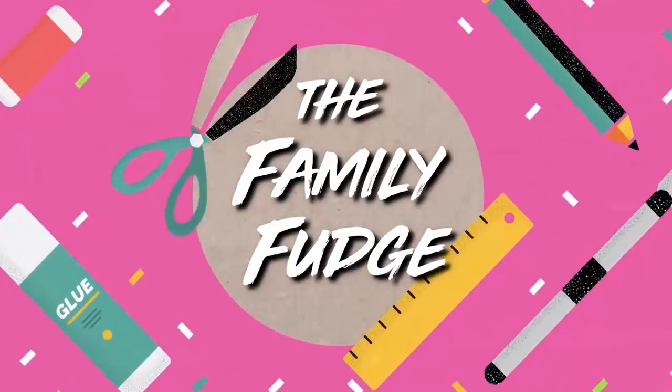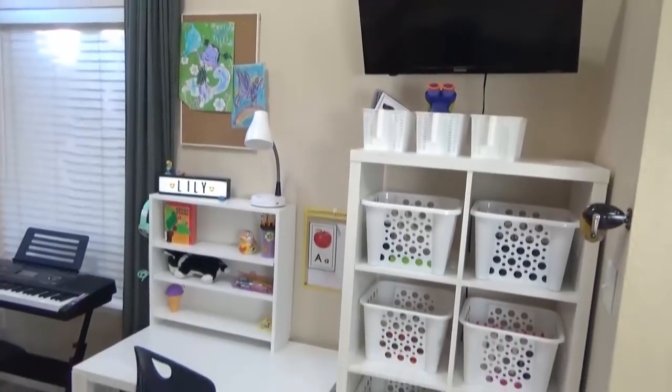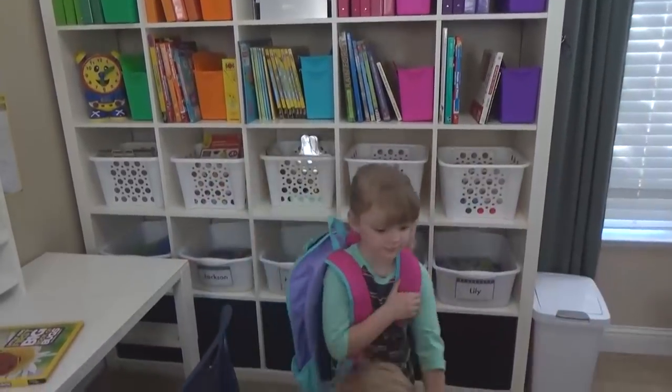Hi guys, and welcome to The Family Fudge. Today, I'm gonna give you a grand tour of our updated homeschool room, and I'm also gonna answer some frequently asked questions about what we're doing about school this year.